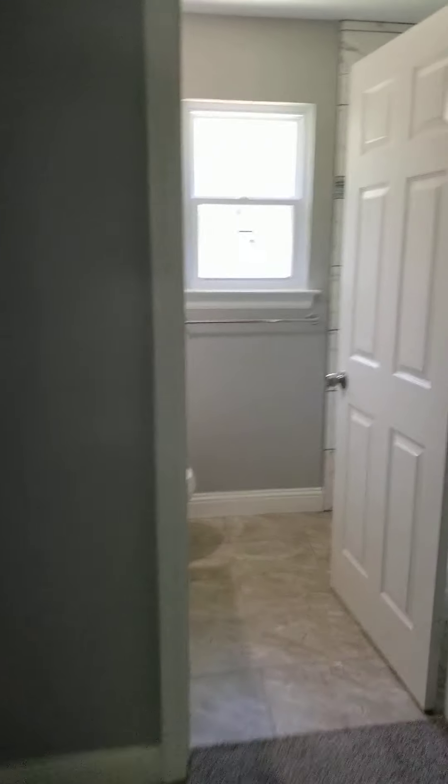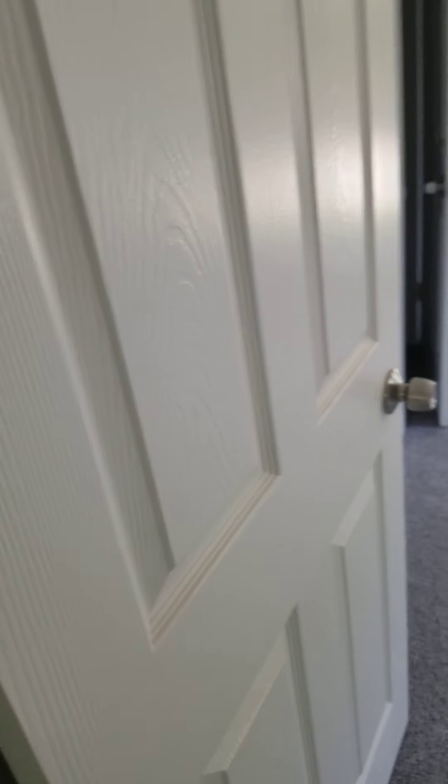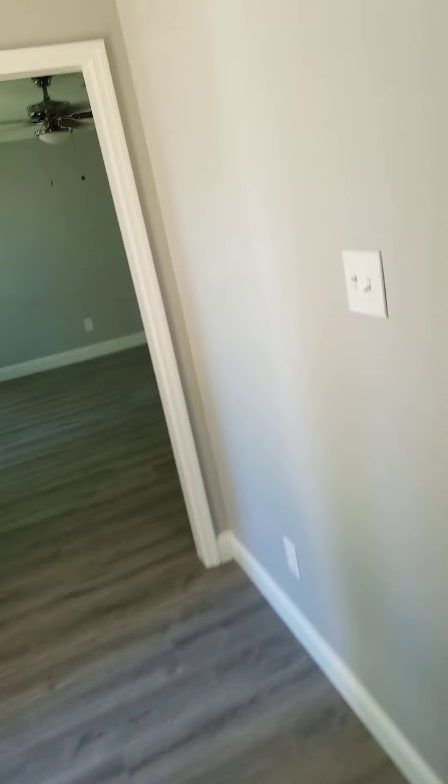I'll come down here and show you the downstairs real quick. They've got an air conditioning problem — I just left a business card in there and that closet is colder than the house. That didn't surprise me; that happens quite a bit in Texas.